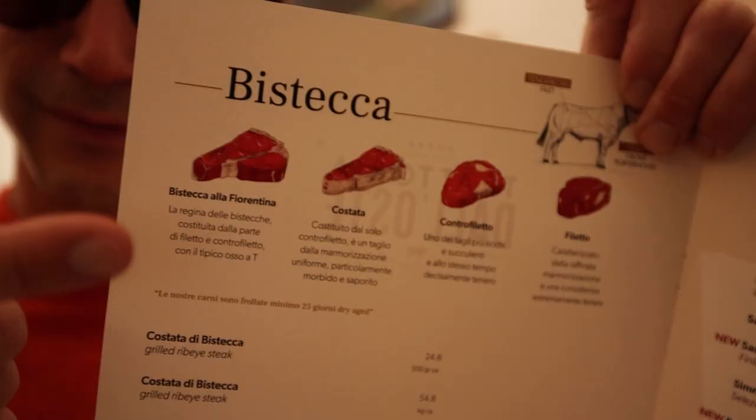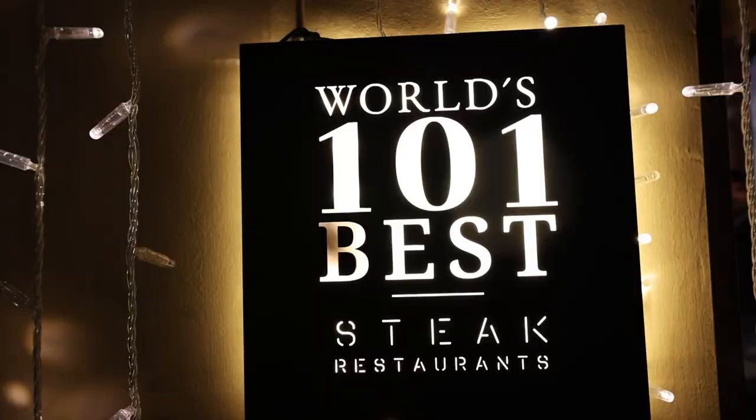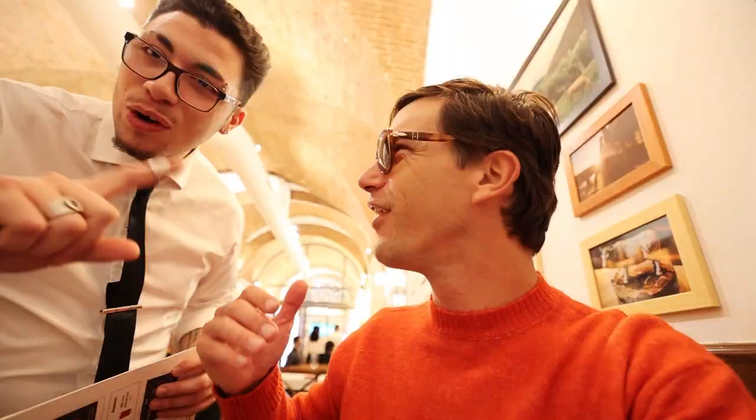Of course we're getting the steak — the Chianina Bistecca alla Fiorentina. This is Vieni, our waiter — true Italian, from Naples and Florence. When you come to a Florentine steakhouse, you don't ask for a steak well done. No well done. This is obviously very raw before it's cooked.